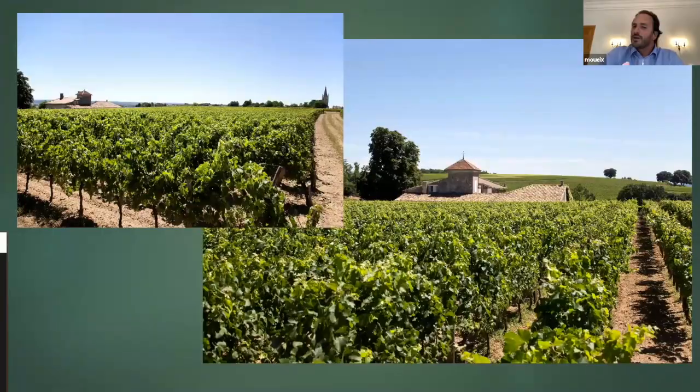So en primeur, it's always a little difficult to understand those wines, but as soon as they have like four or five years in bottle, they're beautiful wines. The La Serre 2011 right now shows extremely well, and 2011 is still a young vintage.